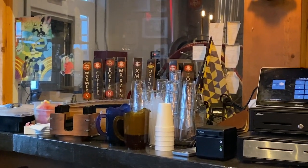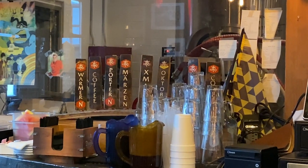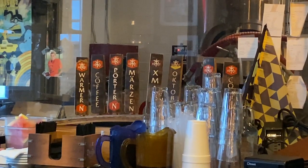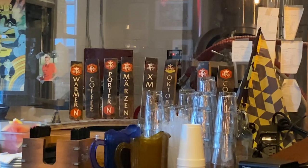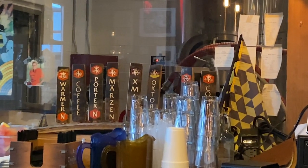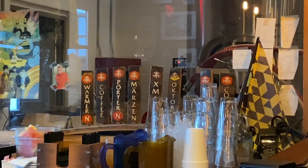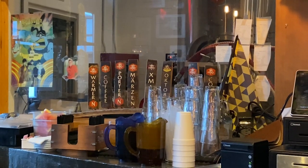Back here by the back wall, they stowed away the tap handles from some beers that probably go on tap every now and again. I see a porter, which they had on right now. The Martinsen should be on right now. The Oktoberfest should be on right now. Looks like a couple really good ones I would like to drink.